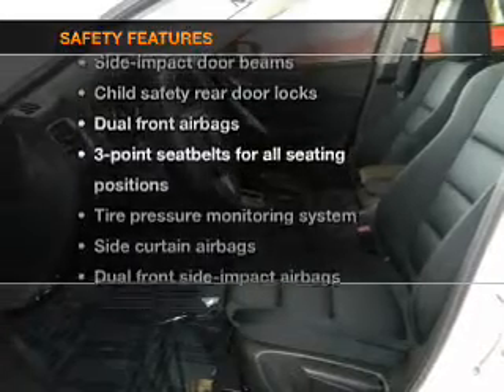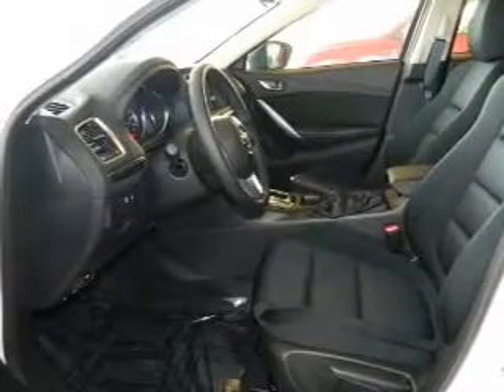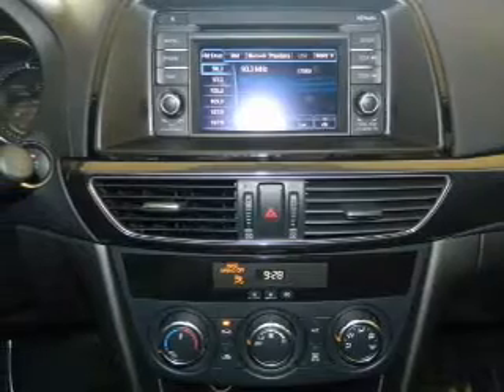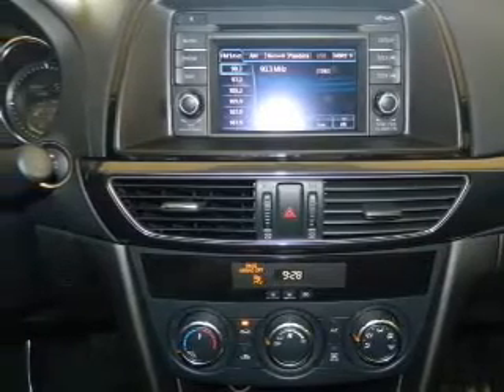And for your peace of mind, the following safety equipment is included: traction control, stability control, daytime running lights, low tire pressure warning, independent suspension.